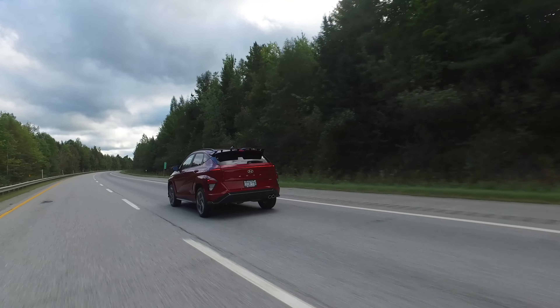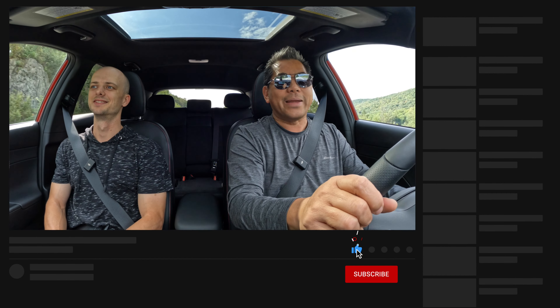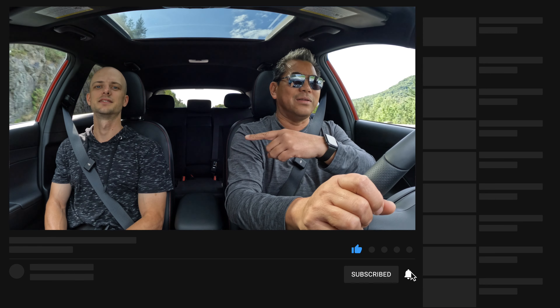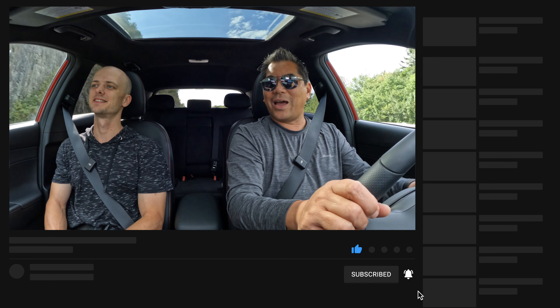That's it from myself and Marcus, somewhere in Quebec. Hope you enjoyed the video — make sure to check out Roads Untraveled. Thanks for having me out. See you next time. Don't forget to like and subscribe.